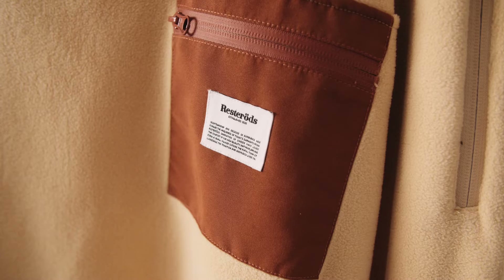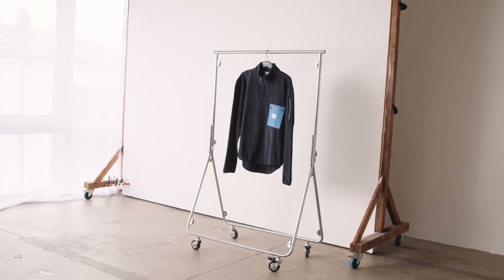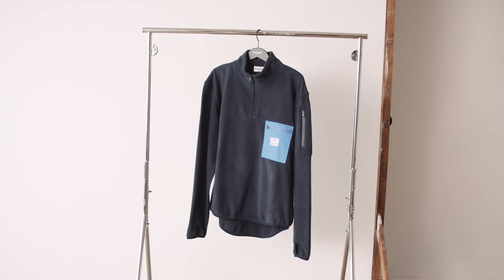Pullover Recycled — a classic workwear pullover with a water-repellent woven zip pocket on the chest as well as a water-repellent arm pocket. On the chest you also find the Rester's logo patch.